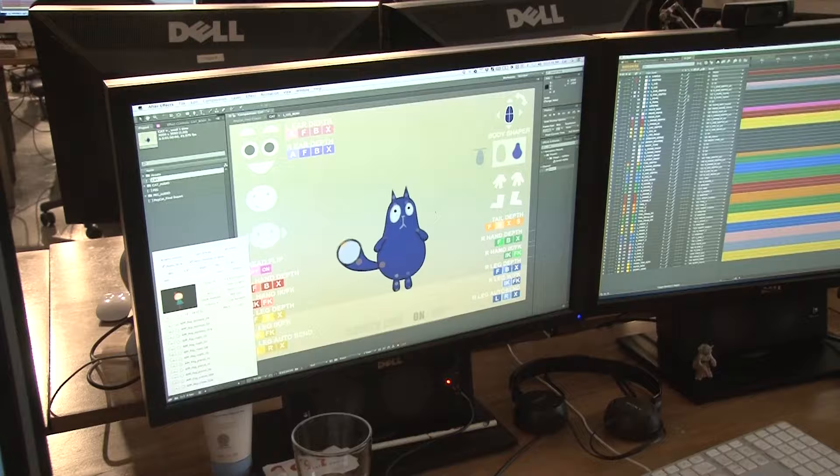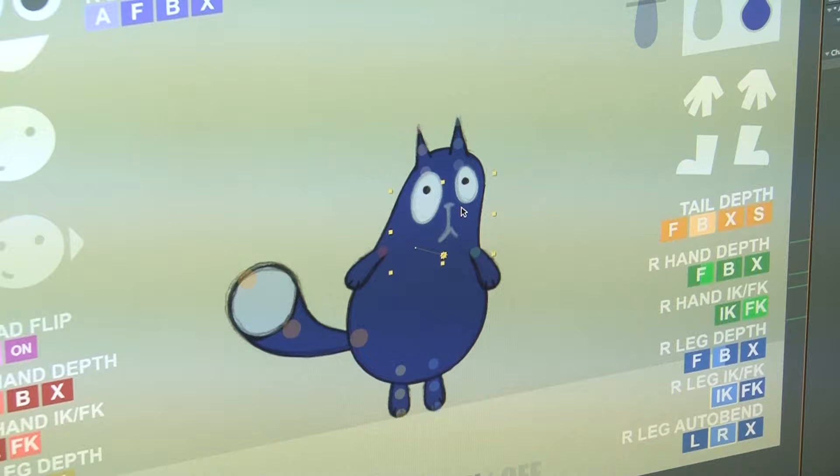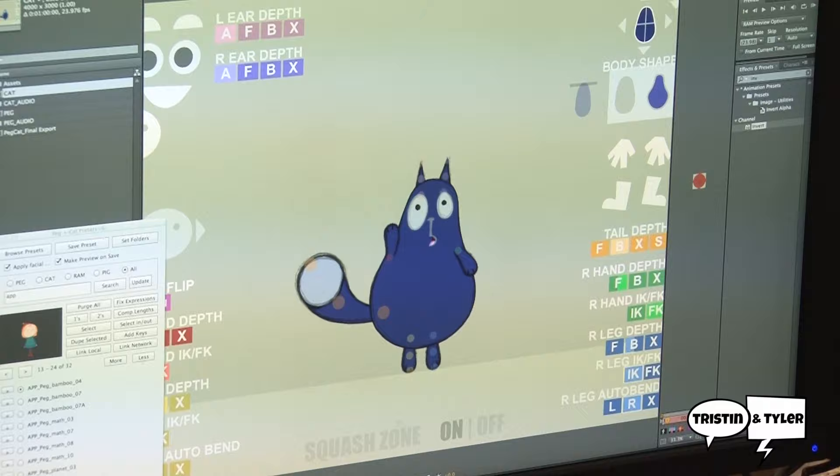This is Brett Hall. He's one of our animation directors, and he's going to walk you through one of our rigs for Peg Plus Cat. This is Cat. So this is the Cat character — he's set up like a paper doll, where you can click on elements of his body and just start pulling him around. So when it plays back, there's the movement. Now you just do that hundreds of more times, and you've got a TV show.